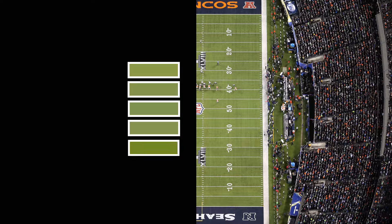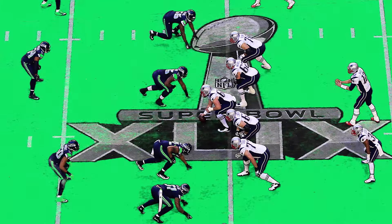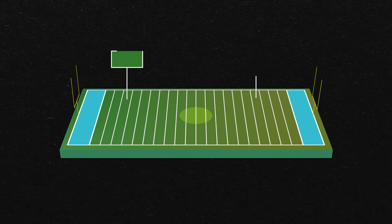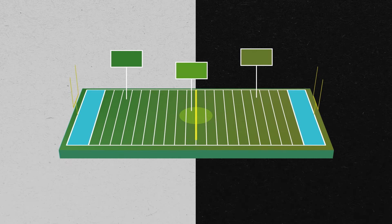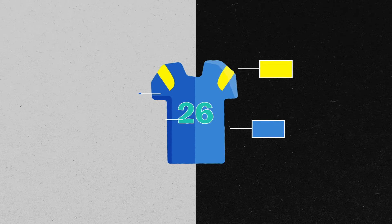Think of the field as a giant green screen. But anyone who has worked with green or blue screens knows that you need a really uniform and evenly lit background for it to work well. So Sport Vision identifies in advance which shades of green and brown are in the field given the lighting conditions of the day — those are the colors to be covered by the yellow line. And they identify which colors are in the players' uniforms and should never be covered by yellow.